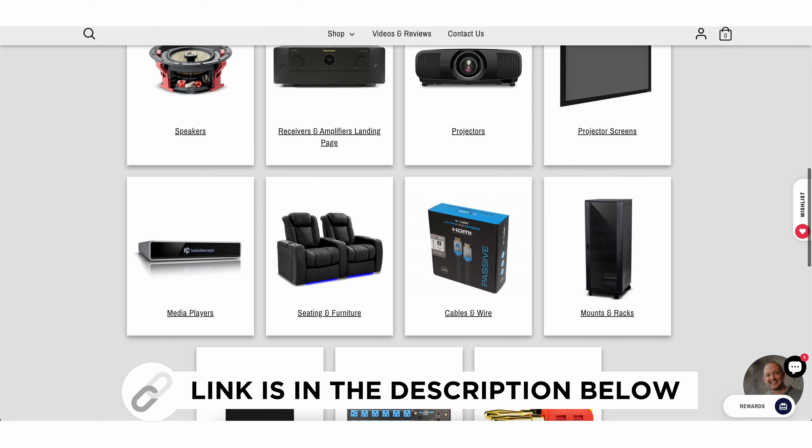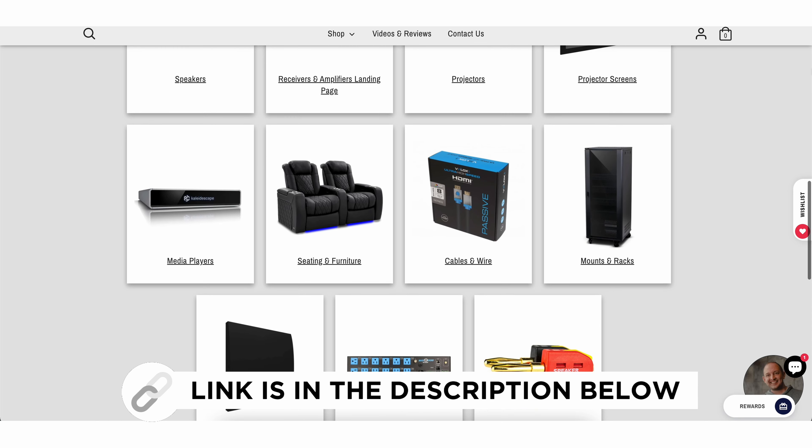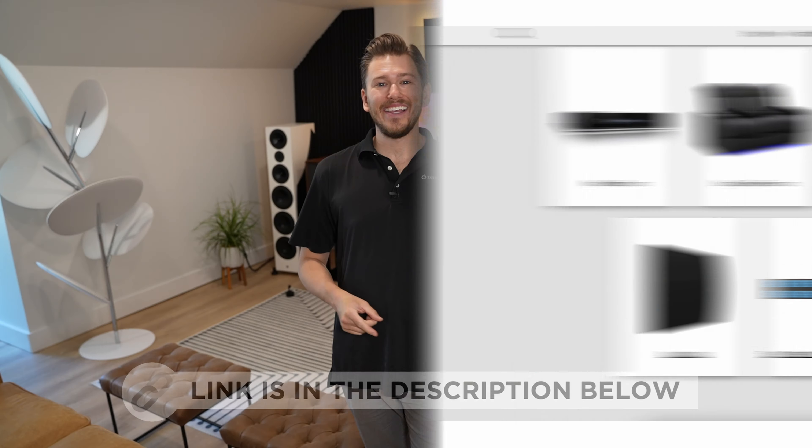If you guys would like to purchase anything home theater related, be sure to reach out for a free video consultation or schedule a listening experience. All right, guys, let's go.